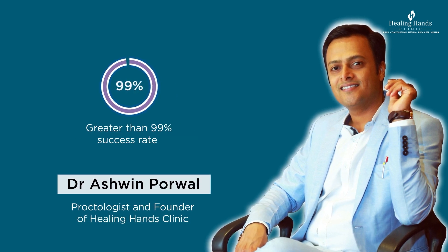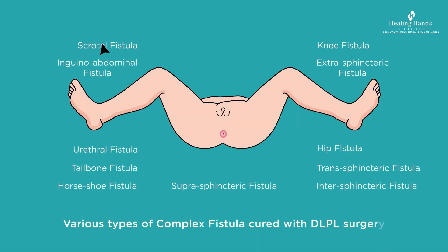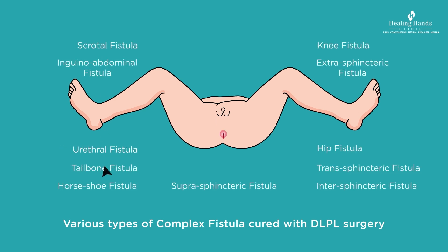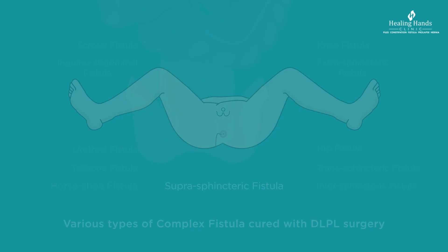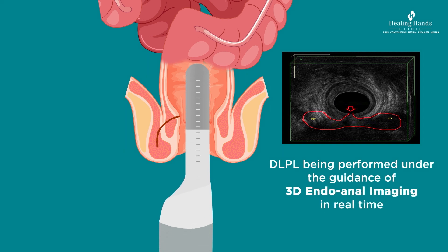DLPL achieves a whopping 99% success rate. These cases include recurrent fistula, scrotal fistula, inguino-abdominal fistula, urethral fistula, tailbone fistula, horseshoe fistula, knee fistula, extra-sphincteric fistula, hip fistula, and more than 2,000 cases of complex type 4 fistula. Dr. Ashwin Porval's DLPL surgery is performed under the guidance of 3D endo-anal imaging in real time to obtain assured results.